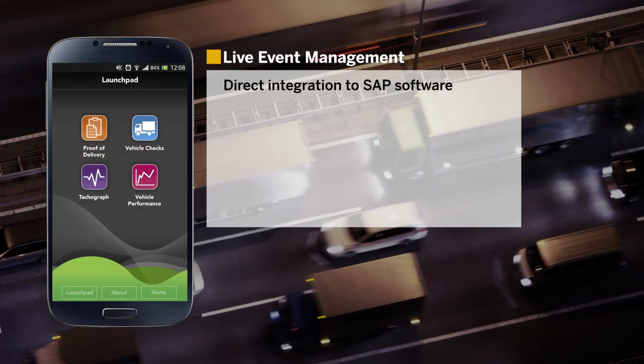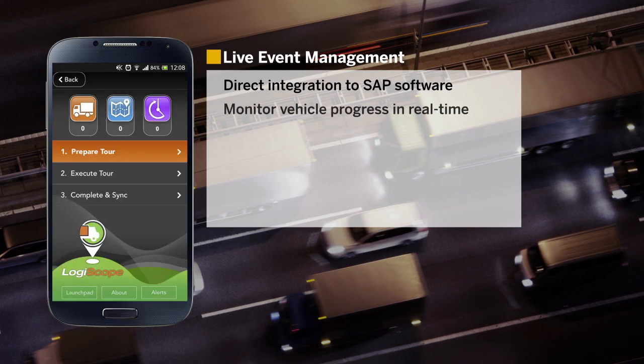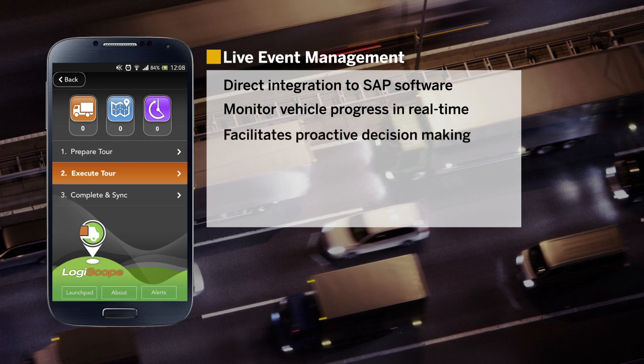With direct integration to SAP software, Logiscope allows you to not only monitor vehicle progress in real-time, but also facilitates proactive decision-making to protect customer service.